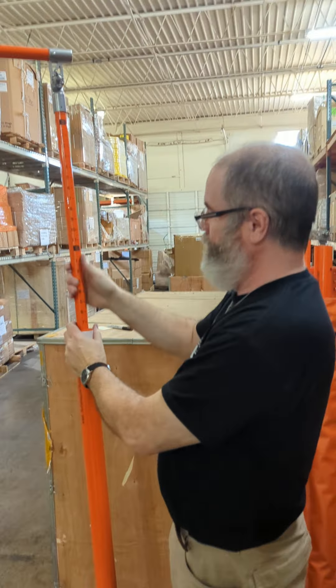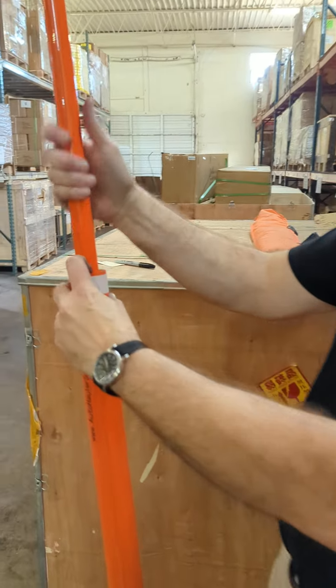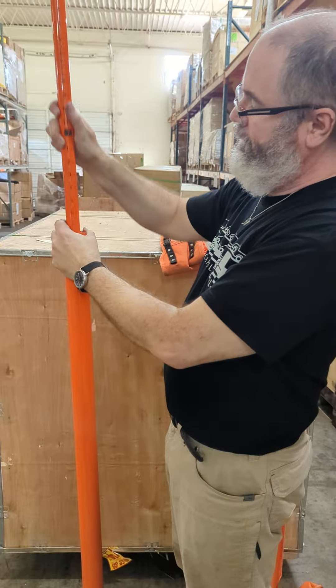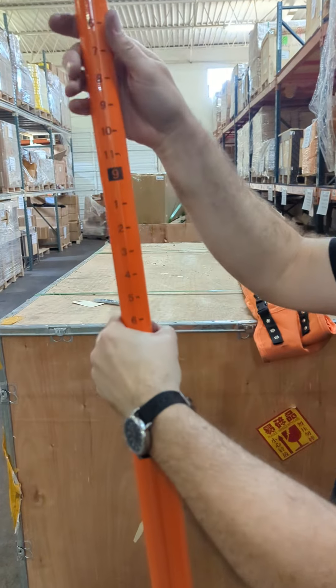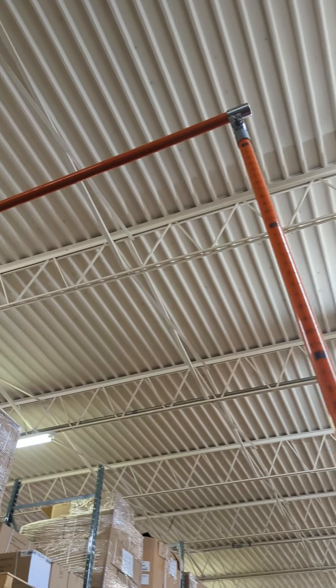Look at this. You take the reading right here — it tells you how tall things are. For instance, I used to be 5'10". I think I'm about 5'7" now, but that's my problem. It's got these really handy snap buttons. It clicks into place really easily and if you look at the big four-foot swing arm, that's gonna reach the top of your load.